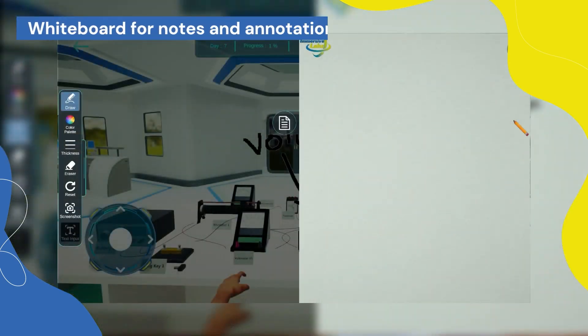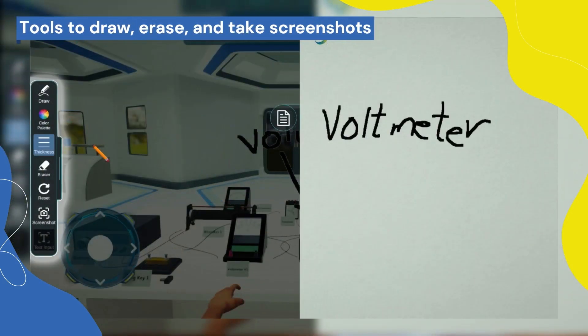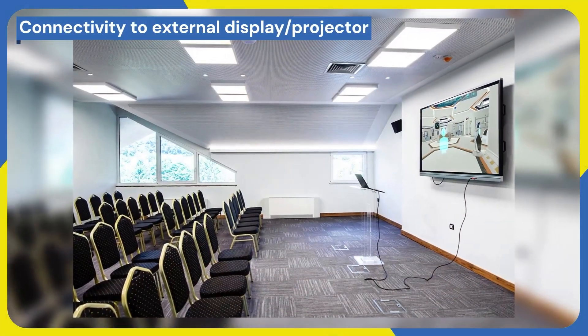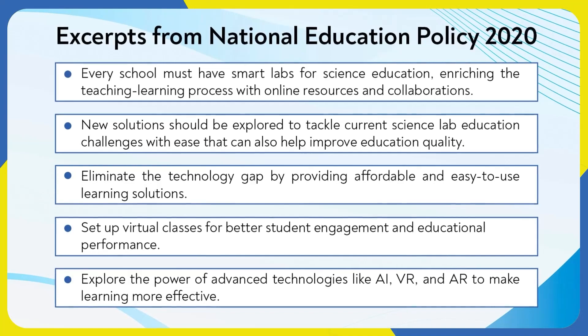Whiteboard for notes and annotations. Tools to draw, erase, and take screenshots. Helpful for competitive exam preparations. Connectivity to external display or projector.